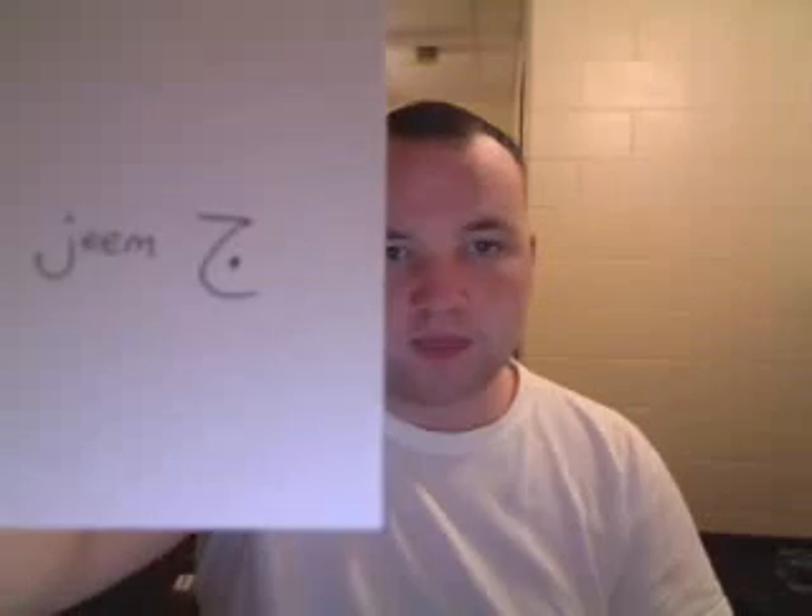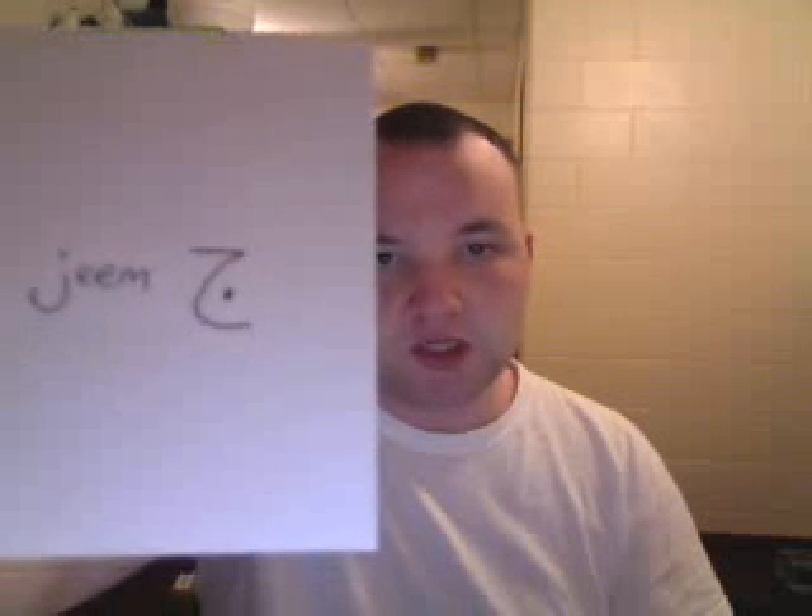This is Jem. It just looks like that and has a dot in the middle. Jem. It's a J.